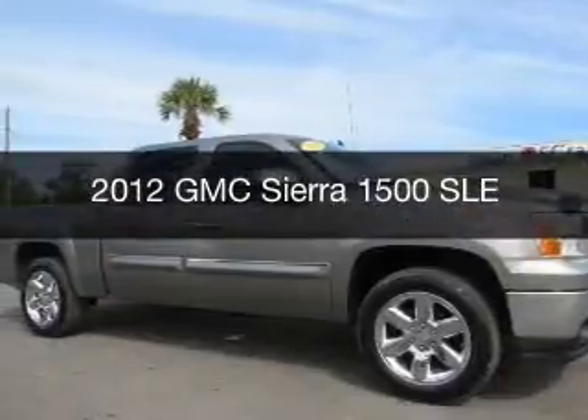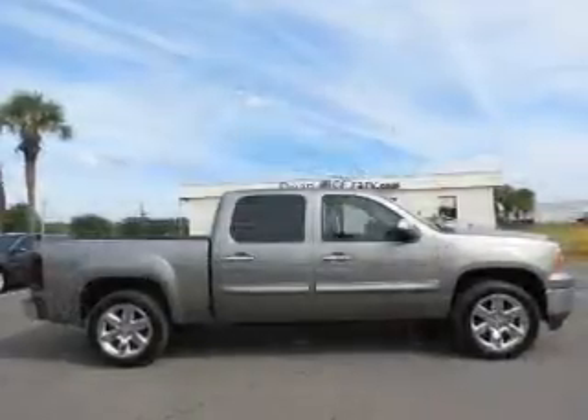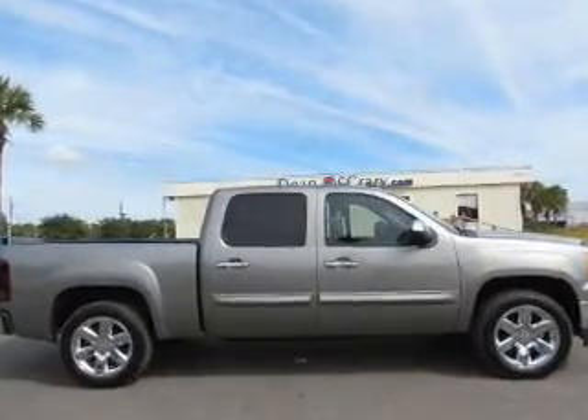This is a used 2012 GMC Sierra 1500, powered by a rear-wheel drive engine and an automatic transmission.